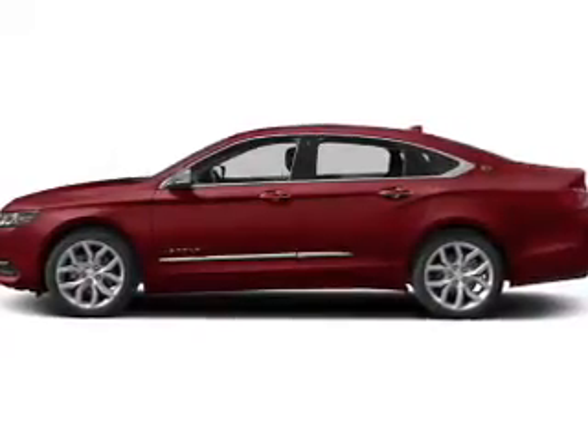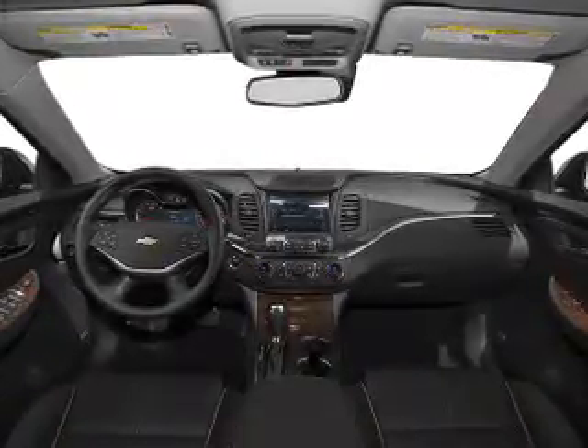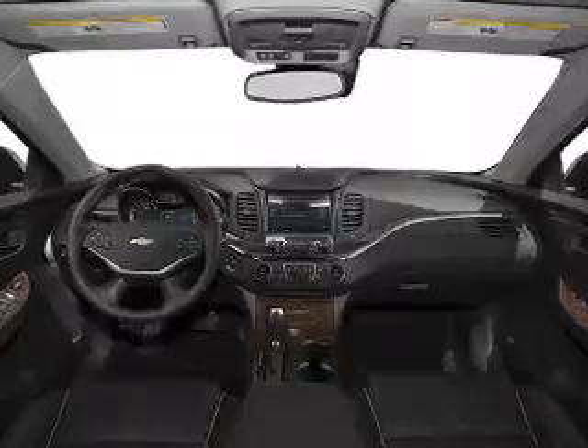Heated seats are a desirable comfort feature. He's always hot and she's always cold — solve this problem while driving with dual temperature controls. Let the sun shine in with the sunroof.